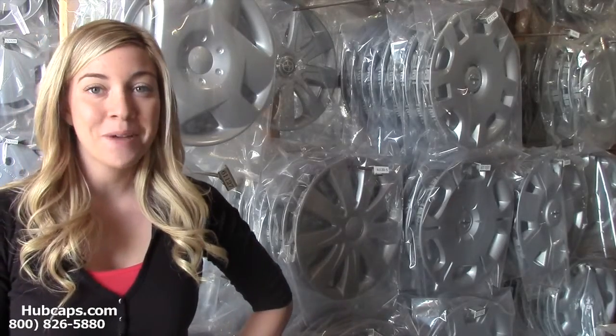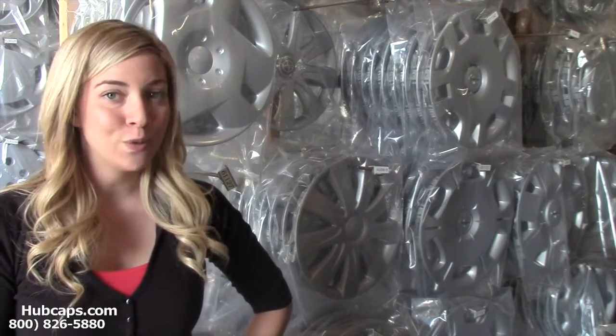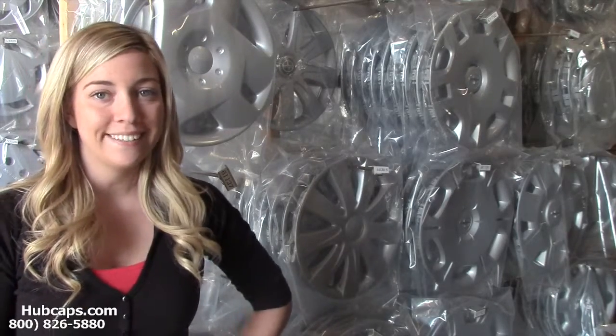Hey everyone, it's Brittany from Hubcaps.com. Today's video was made for all of you in search of random gift ideas for a friend. Look no further and let me give you a hand.